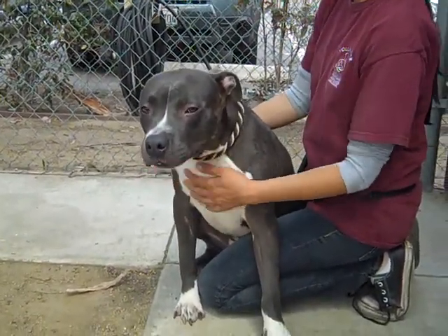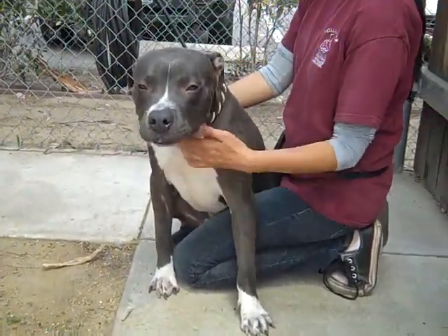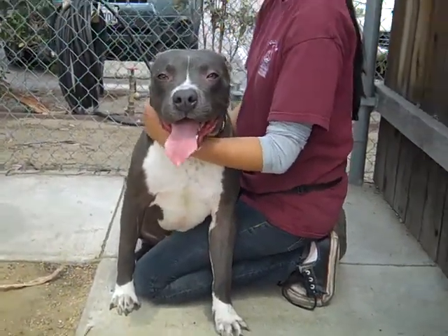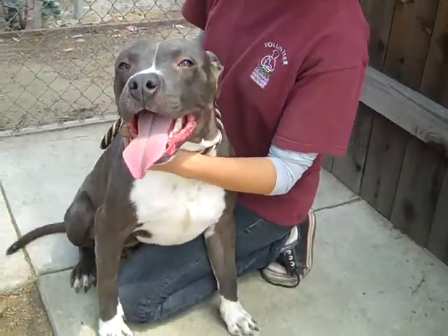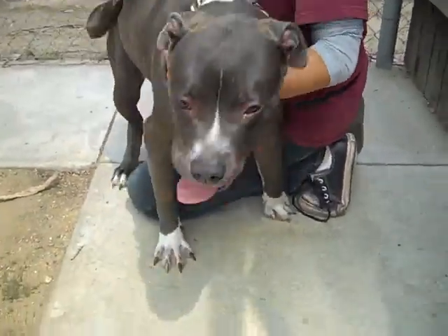Dane knows sit, but he does need some obedience training and some leash training. He's got a lot of energy, and he would do well in an active household with possibly older children, because we think he might potentially knock over a little kid — not by any means other than just he's got a lot of energy.